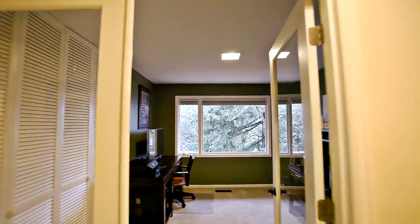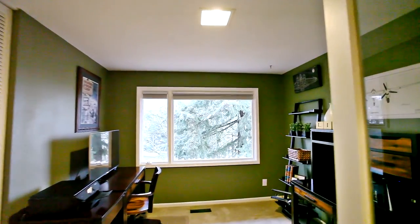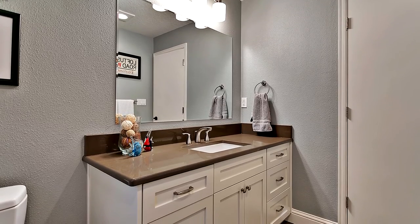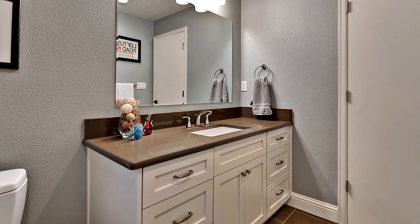This more than 3,700-square-foot, five-bedroom home has a thoughtfully designed floor plan. You'll find beautifully updated bathrooms with quartz counters and tile floors.